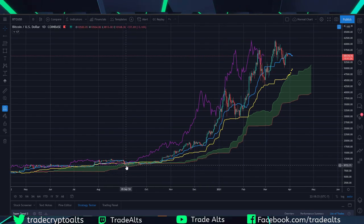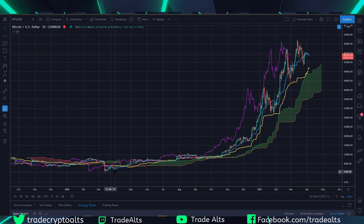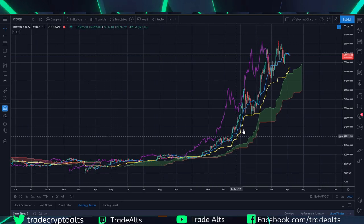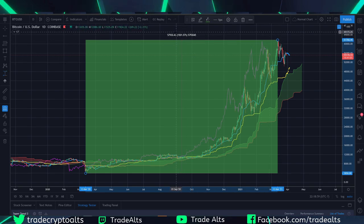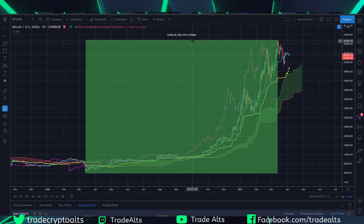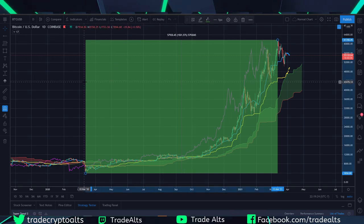Look at this move from when Bitcoin was sitting at $9,000. This right here is your coronavirus March 2020 crash where Bitcoin went all the way down to $3K. Look at what it has done since — incredible move. Just from that $3K low to the current all-time high, that's a 1,500% move to the upside. Shorting in this kind of environment is very dangerous.